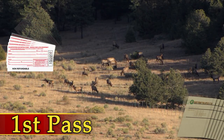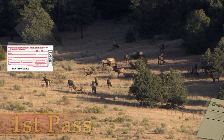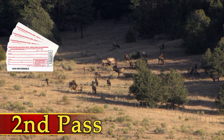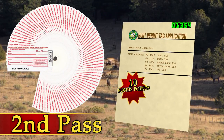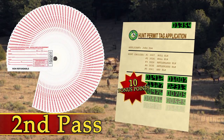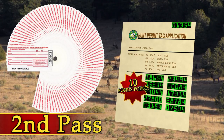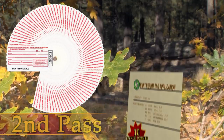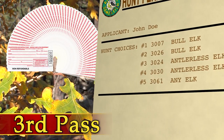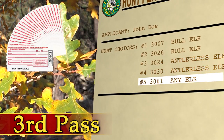Once that 20% is gone, we go into the second phase — this is where it becomes truly a random draw, more of a lottery, issuing the remaining 80% of tags. You get a random number for your application and one for each bonus point you have, so with 10 bonus points you get 11 random numbers. We look at an application's first choice, issue the tag if available; if not, we automatically look at the second choice. If neither choice is available, that application goes back in the bucket for the third pass, which is where we look at the third, fourth, and fifth choices on a hunt application.